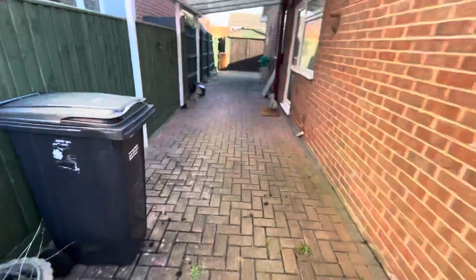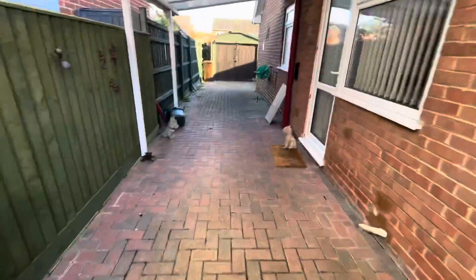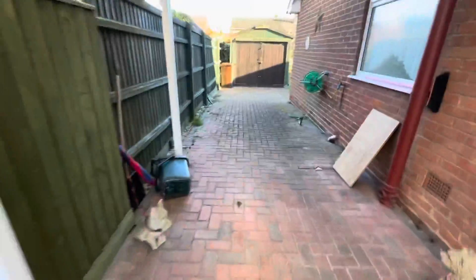Then heading out into the garden, we've got all this space down the left-hand side of the property.